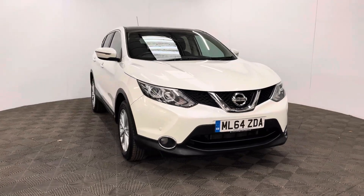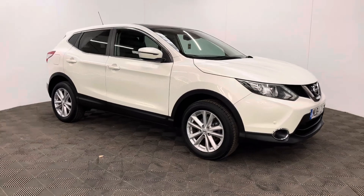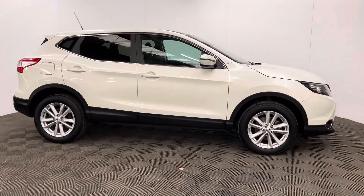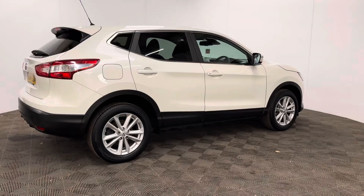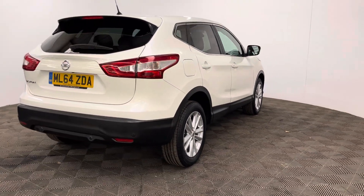Welcome to GBI Cars and a walk around video of our 2014 Nissan Qashqai Acenta Premium. This car comes with the 1.2 petrol turbo engine and the manual gearbox, which is ULEZ compliant, returning up to 50 miles per gallon, an insurance group of 14, and the mileage is just over 33,000 miles. The car comes with full service history.